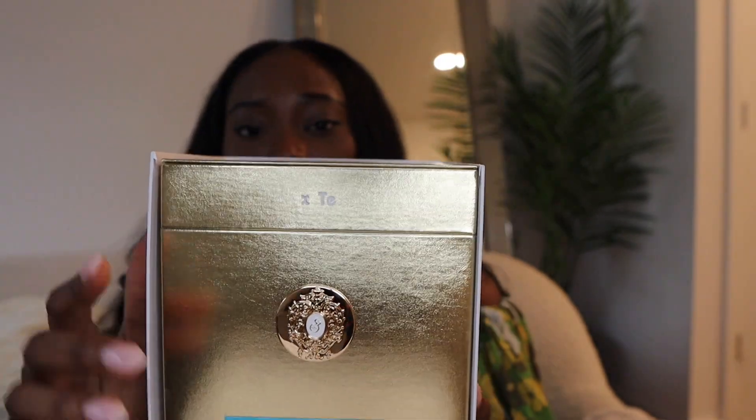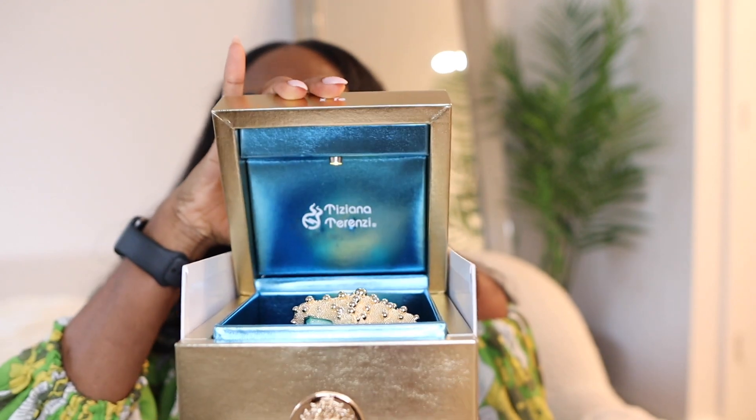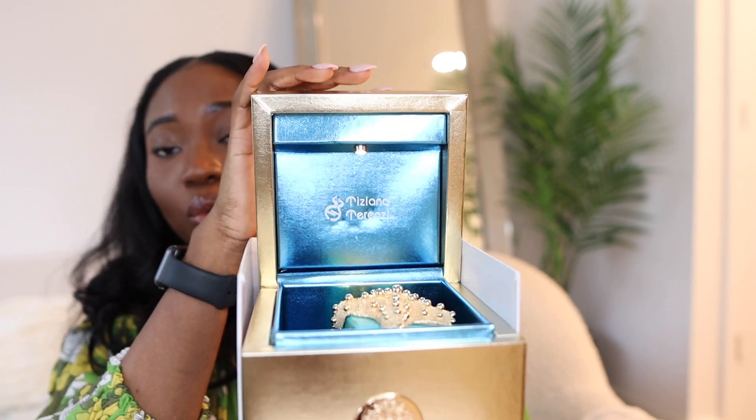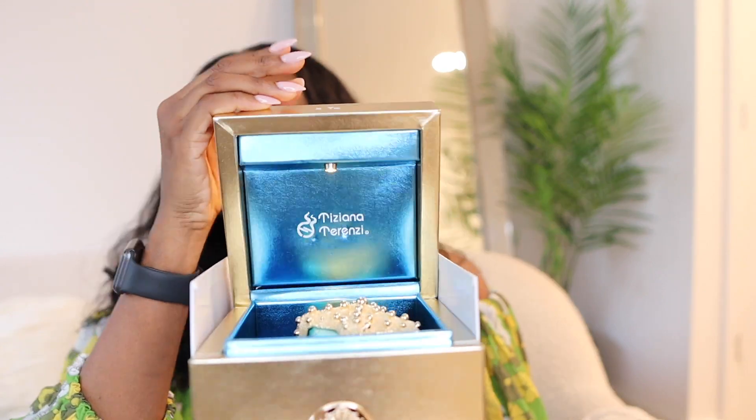It comes in a very beautiful big golden box — and this is where the drama starts. You can see the name of the perfume on the box. When you open it, a light actually comes on inside. It gives you that tropical, under-the-water vibe, which makes sense for the Sea Star collection — like you're under the sea, very Little Mermaid.